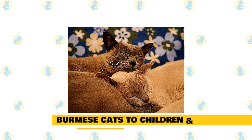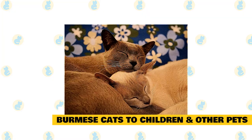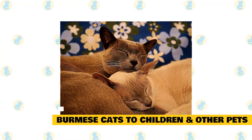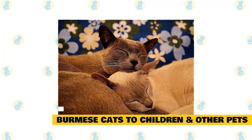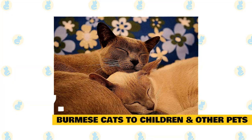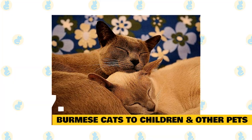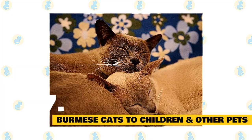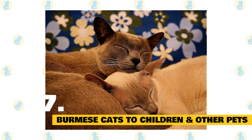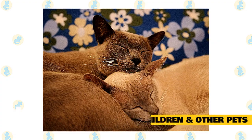7. Burmese cats with children and other pets. The active and social Burmese is a perfect choice for families with children and cat-friendly dogs. He will play fetch as well as any retriever, learns tricks easily, and loves the attention he receives from children who treat him politely and with respect. He lives peacefully with cats and dogs who respect his authority. Always introduce pets slowly and in controlled circumstances to ensure they learn to get along together.